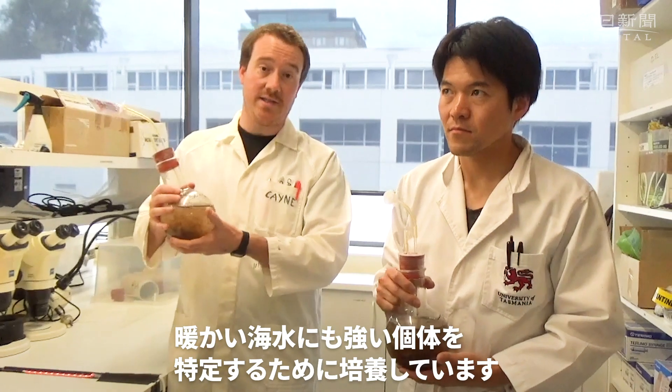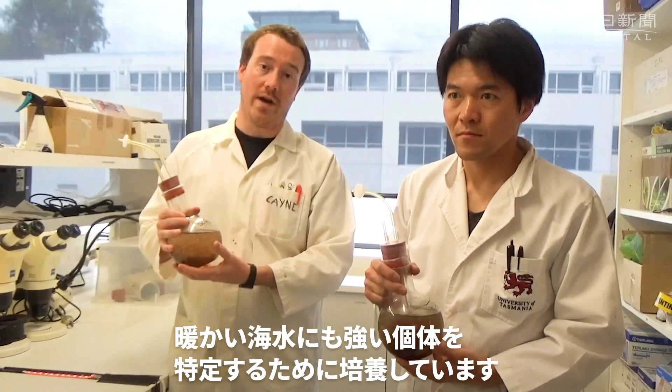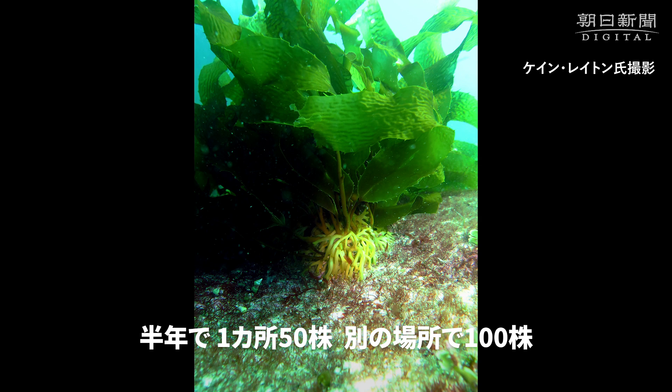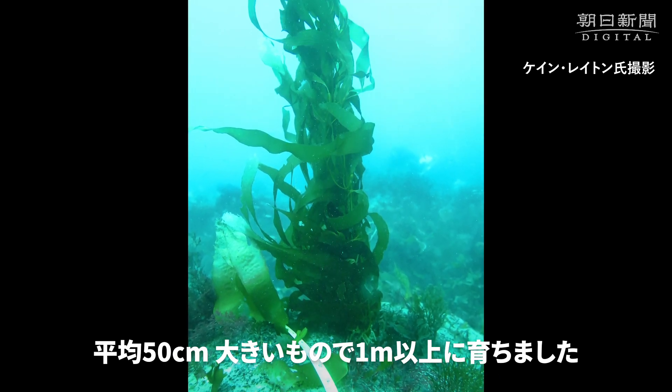And that means that we can use these to test and to identify some individuals that are more tolerant of warm water. So they've been out there for about six months. We've got 50 kelp at one site, over 100 at another site. Average size about 50 centimetres — some of the biggest ones are already over a metre.